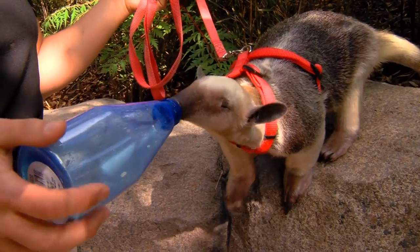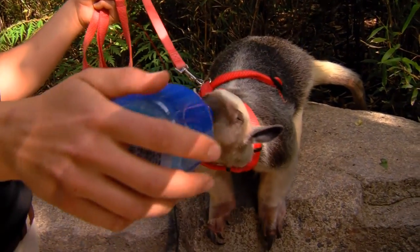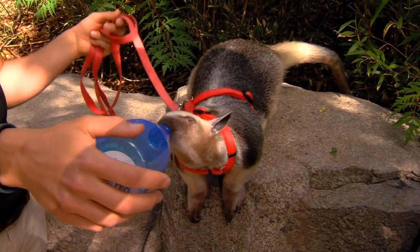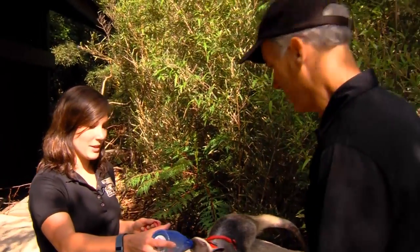So where does she live? If she's an anteater, she must be from South America, right? You got it — Central and South America. These are also called lesser anteaters. They look similar to the giant anteater, which are very large, but these are much smaller.